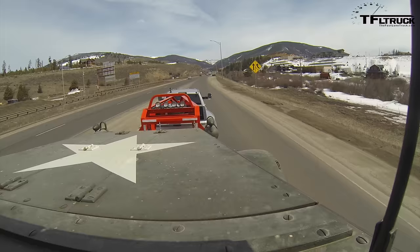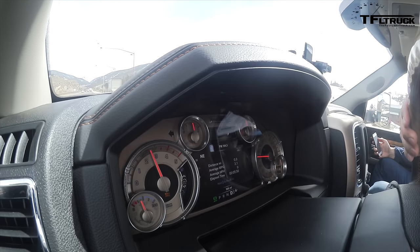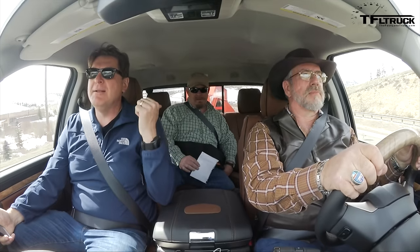Timer time. Start. Almost blew it, I was so excited. Thank you, Nathan. It is so cool to be taking on the Ike Gauntlet. The Ike Gauntlet is a timed run from the bottom of Silverthorne to the top of the Eisenhower Tunnel — 9,000 to a little under 12,000 feet.